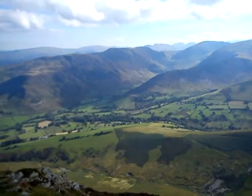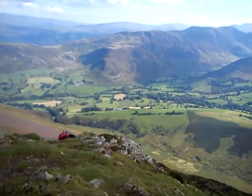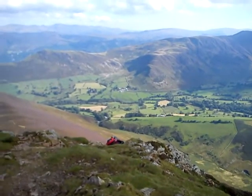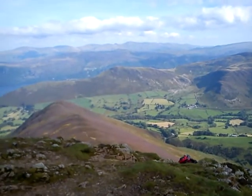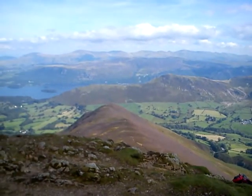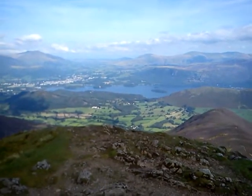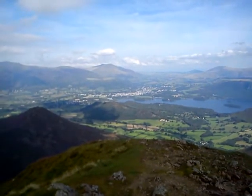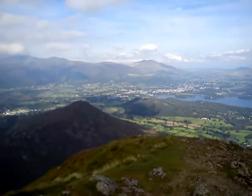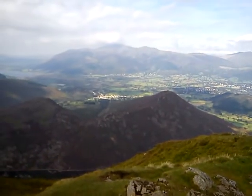And as we turn round here, we've got the whole of the Newlands Valley in front of me. And we've got the Catbells. Dermot Water. Keswick. The mighty Blank cats are in the background. And we're back round to Brakeweight there.